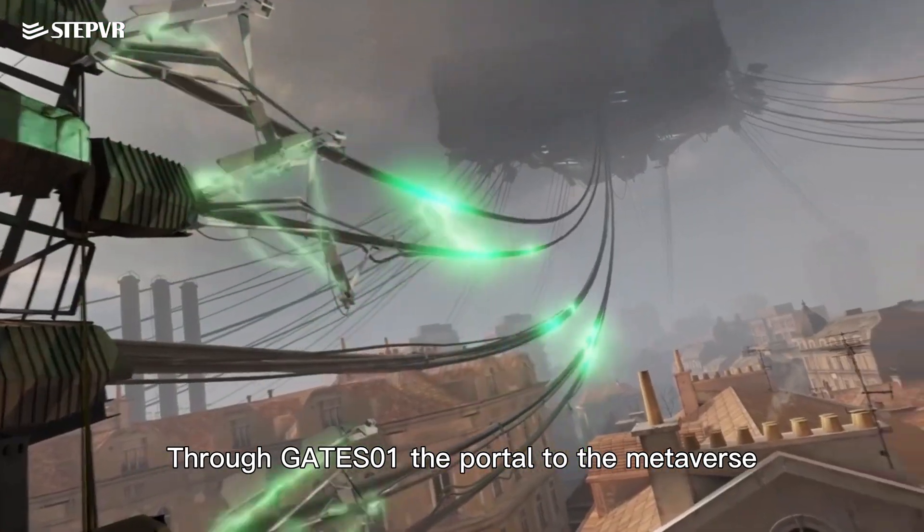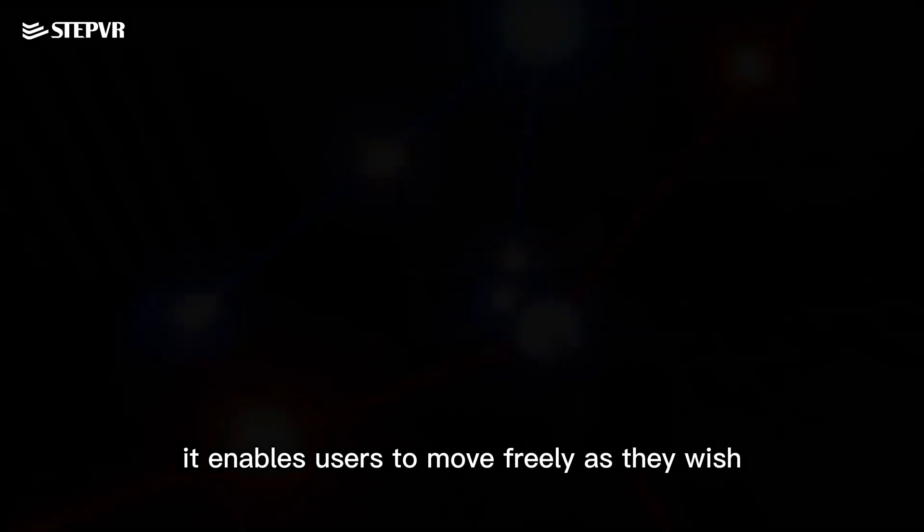Through Gates01, the portal to the metaverse, it enables users to move freely as they wish, allowing them to fully immerse in the virtual reality world while solving the problem of motion sickness and restoring vestibular balance.